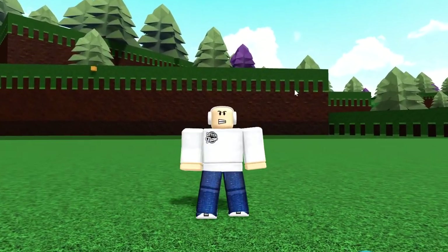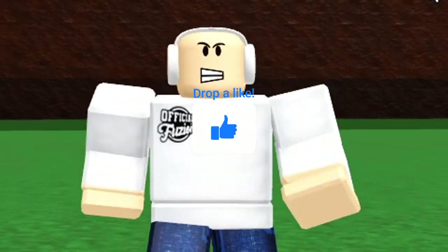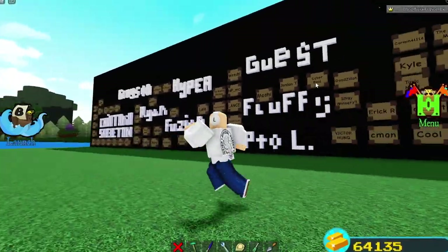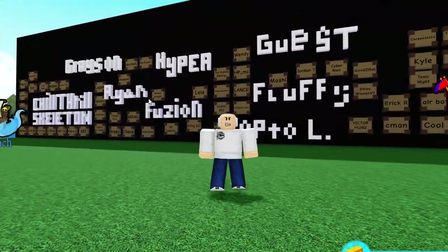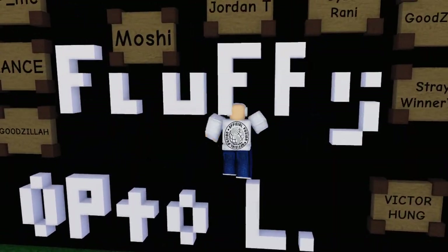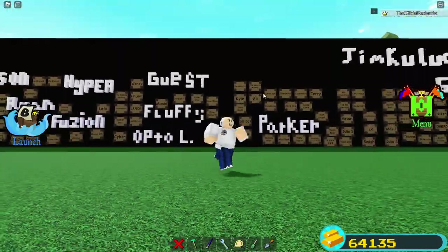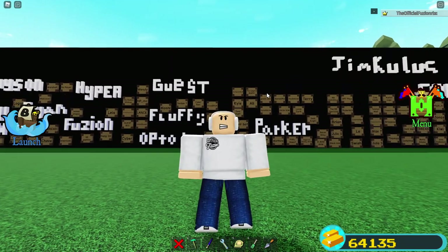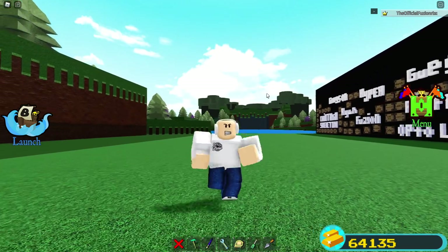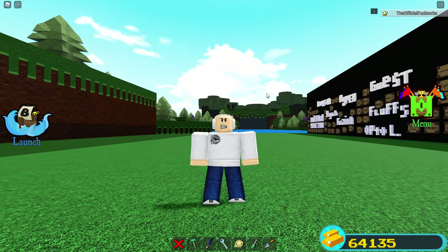Make sure to drop a big thumbs up, subscribe to the channel, and turn on that notification bell so you get notified whenever a new video comes out. In every single video I add two people to the fan board — in this video I'm adding Jordan T and Cyber Ronnie, so you are now on the fan board. If you want to get on the fan board, make sure you become a subscriber and turn on that notification bell. Without further ado, let's hop straight into the video.